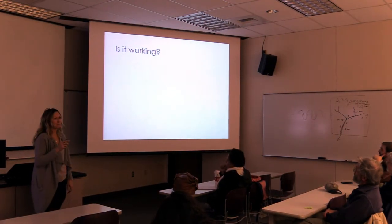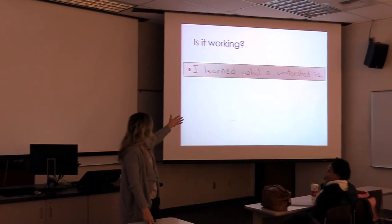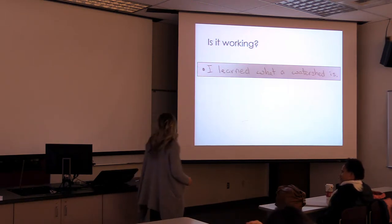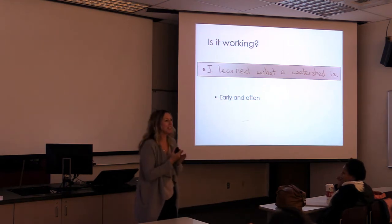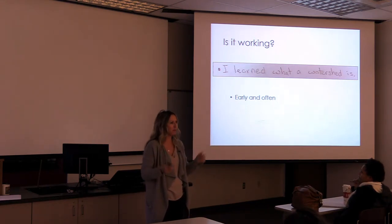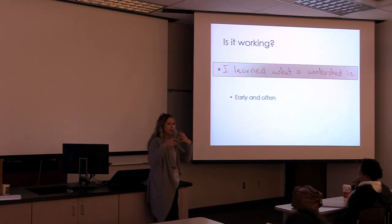Is it working? This seems insignificant, but in 10 years we'd never had one person tell us they knew what a watershed was. This happened last spring — we were like, 'Stop, we made it.' We're getting more since then. The other takeaway was early and often. A lot of kids we're seeing now three, four, five times just in Butte alone, all across the watershed. We're touching them many times and they're getting different information each time. And place-based — making sure we take it to where they're at is really, really important.